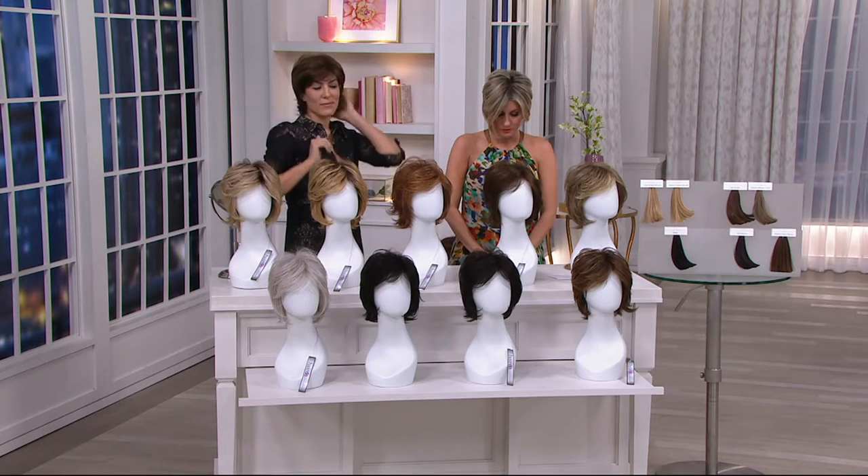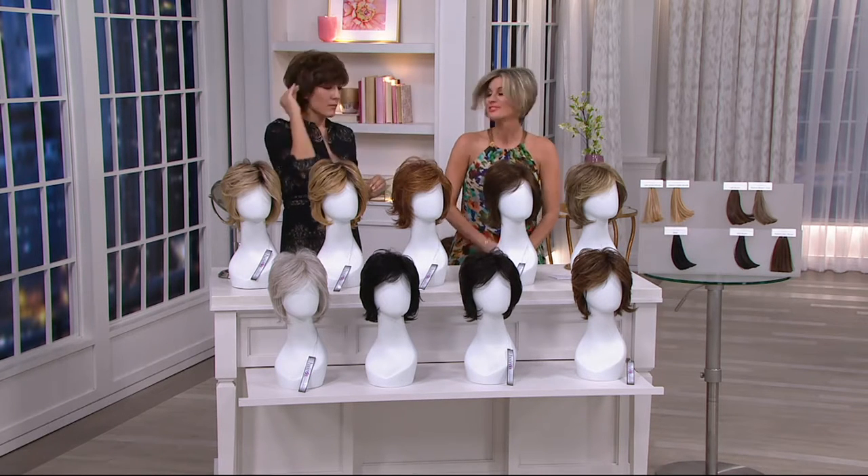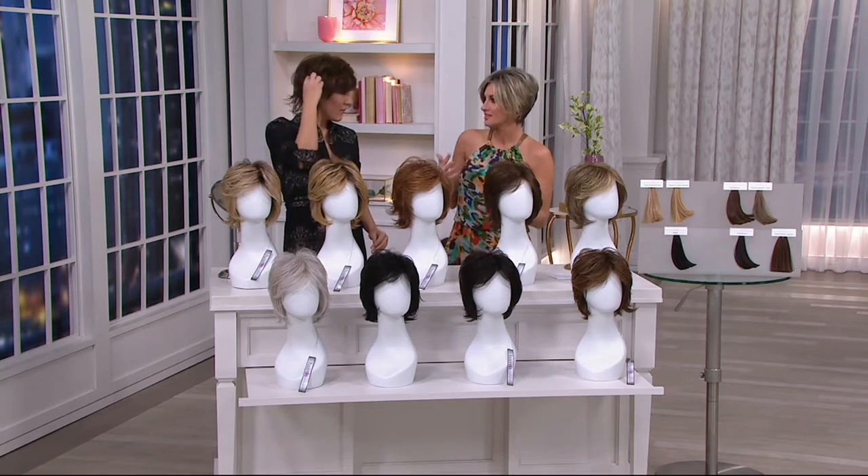It's called the Vintage Volume Textured Shag. It really is kind of reminiscent of that famous 70s shag, that layered cut. I love it. And as you're just watching me play with this, that's the thing about the Hairdo wigs — you can really change each wig to make it look like two or three or four different styles.